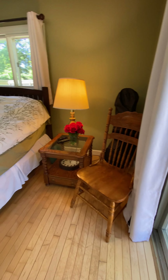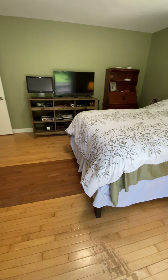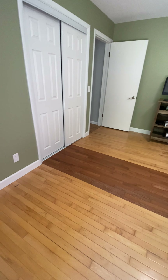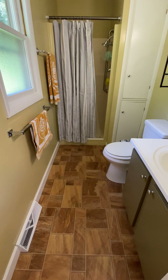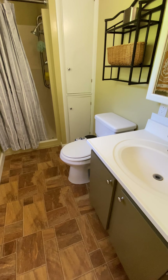I will give you an alternate view of the primary bedroom. Next to the closet of the primary bedroom we find the full bath. It is a three-piece bathroom with shower, water closet, and vanity.